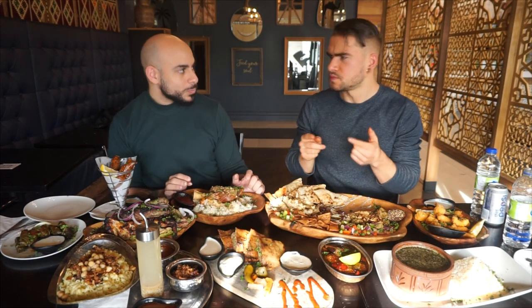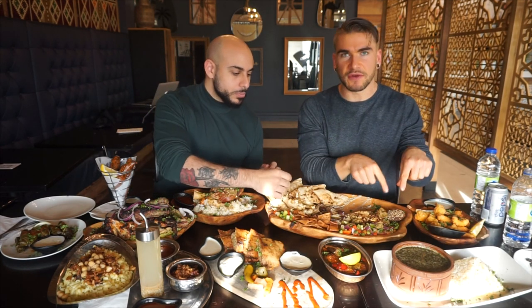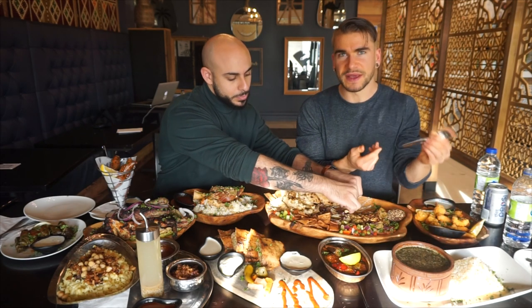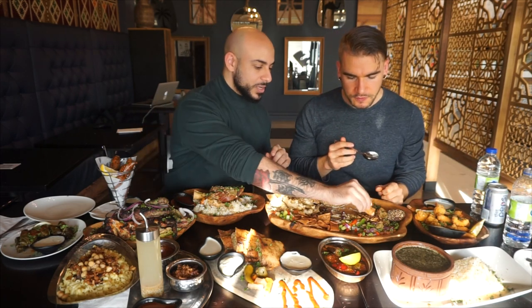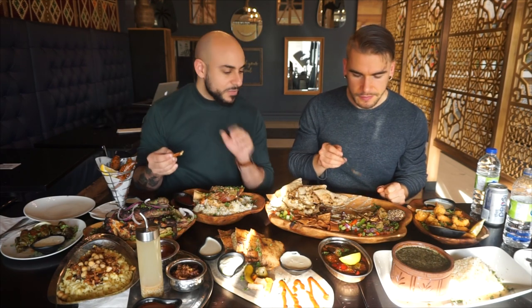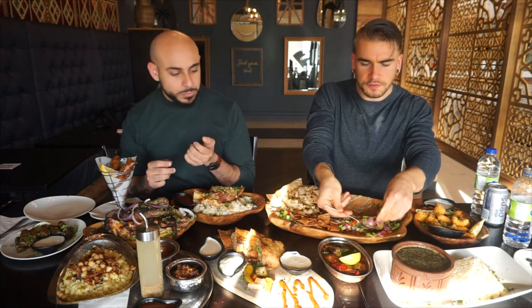Very fresh, very herby. It carries that same flavor as the falafel, which makes sense as both are fava beans. The fava bean dip with these crispy onions — it's the same ones they use in the koshari. Caramelize them and get them nice and crisp — great flavor, fantastic. Yeah, very delicious.